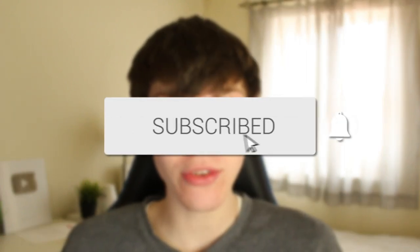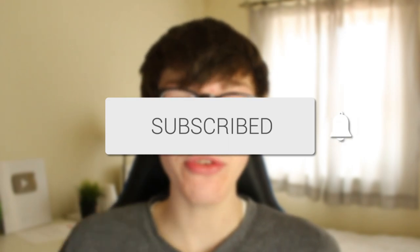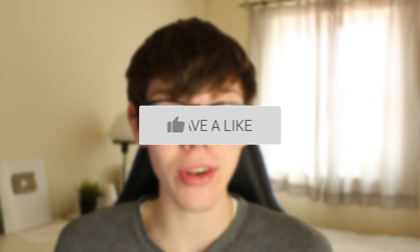If you're new to the channel please go down below and consider subscribing, and also consider leaving a like as well. Make sure you watch this video right until the end so you can see all the different sites, as each site will probably have different TV shows. The sites in this video are in no particular order, so let's get straight into this.